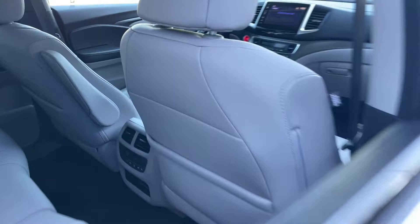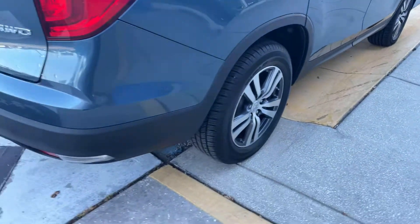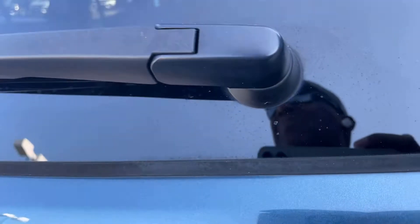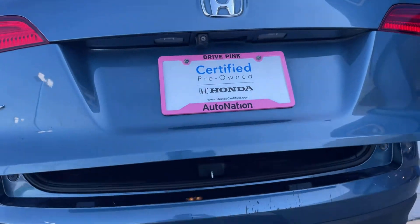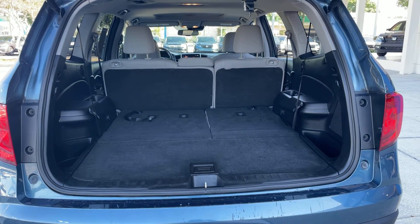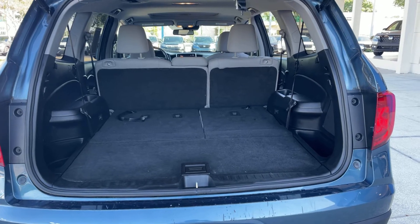Let's just look at the rear seat. Aluminum wheels, backup camera, power tailgate — there's a look at the rear with the third row seats in the folded position.